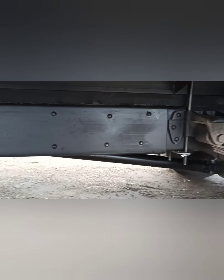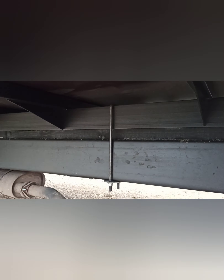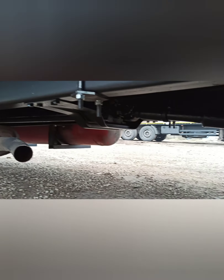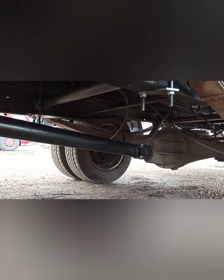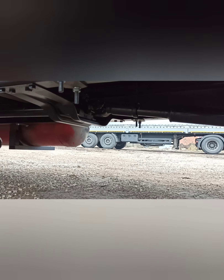Здесь у нас косынки усиления, все покрашено. Швеллер на подрамник горячекатаный, поперечина 60 на 40. Кардан новый, два подвесных шлица.